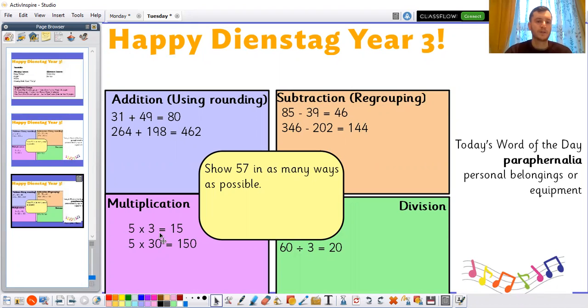5 times 3 is equal to 15. 5 times 30 is equal to 150. 60 divided by 3 is equal to 20. And if you had a go at the challenge in the middle, you might have to send in a picture for that, because there could be lots of possible ways to show that.